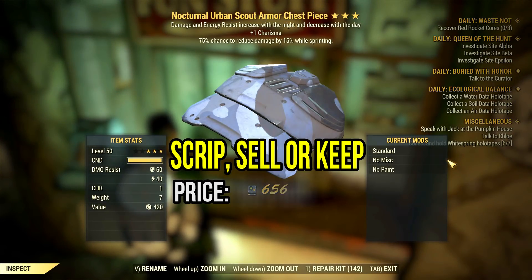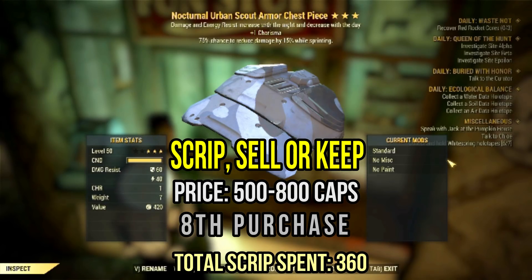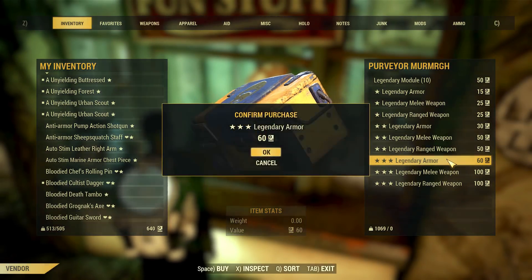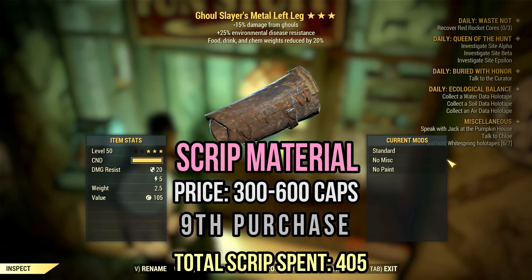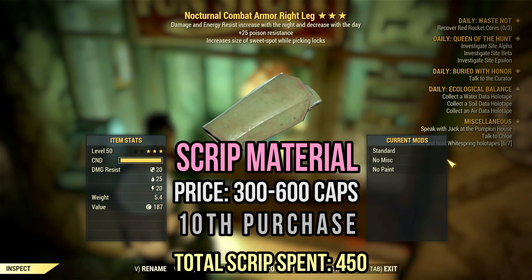Now we have a nocturnal scout armor chest with one charisma and cavalier — 75% chance to block 15 damage while sprinting. I'm not a fan of nocturnal, but the other two stats are great. Plus, scout armor has a really good defense. I would consider selling or using this piece until you find a better one. This ghoulslayer metal leg is a great candidate for the scrip machine — I wouldn't think twice. The same goes for this nocturnal combat armor leg — at least this one has terrible stats. 100% scrip.